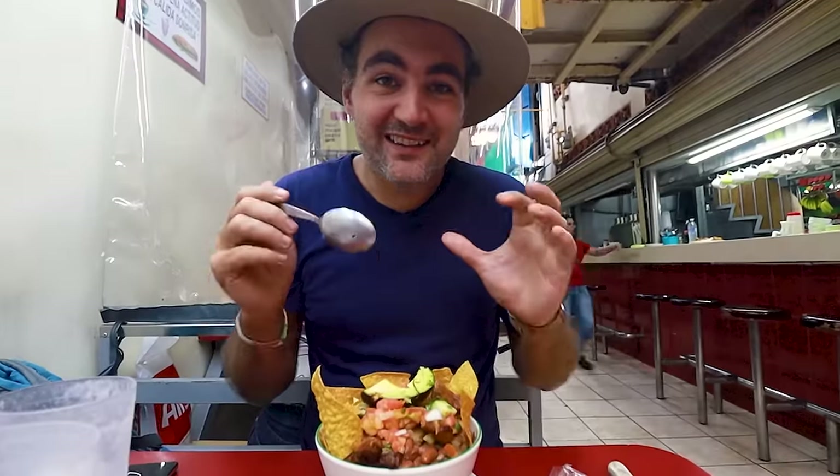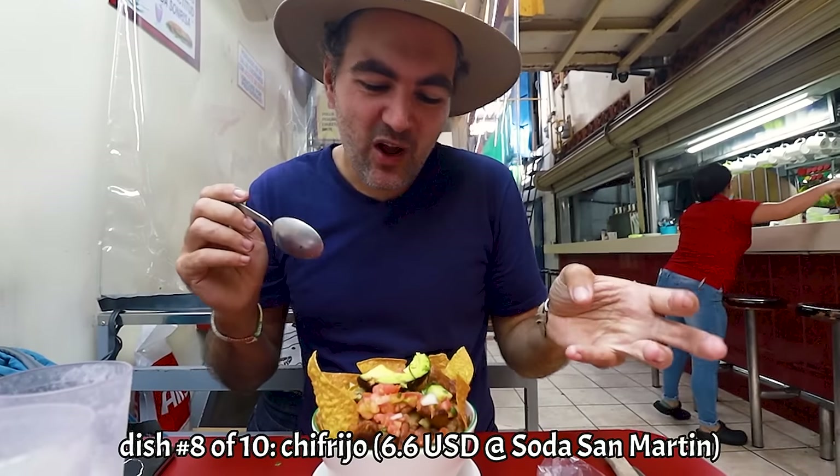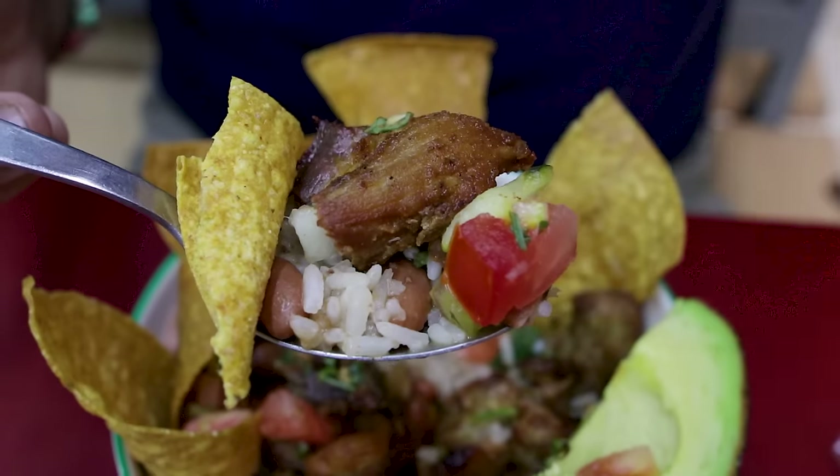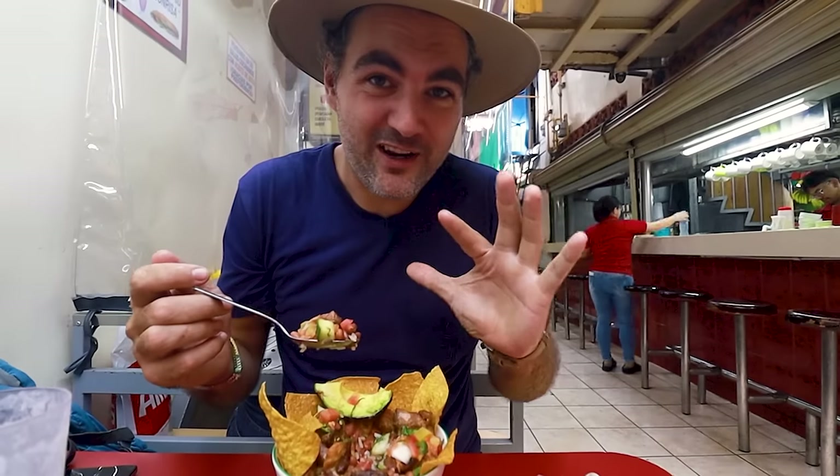This is good! The pork is really nicely crispy fried with spices on it. The beans give it a little bit of softness, and then the tortilla gives it crunch. And on the bottom — surprise, surprise — there's more rice. They really, really love their carbs here.